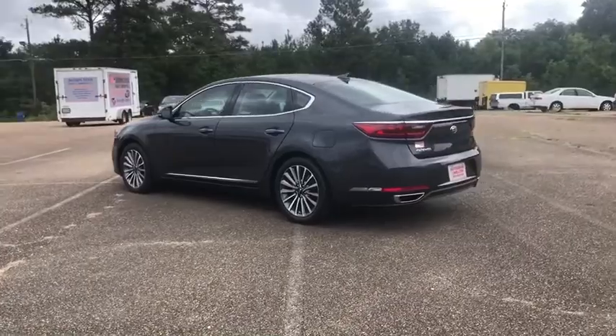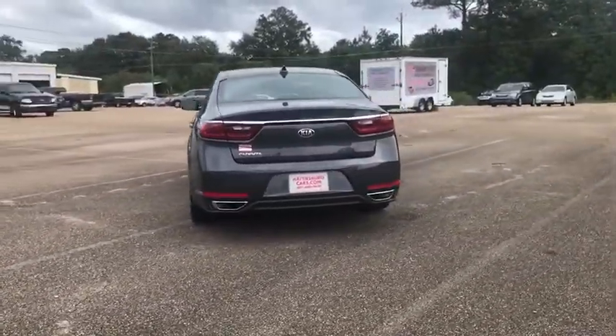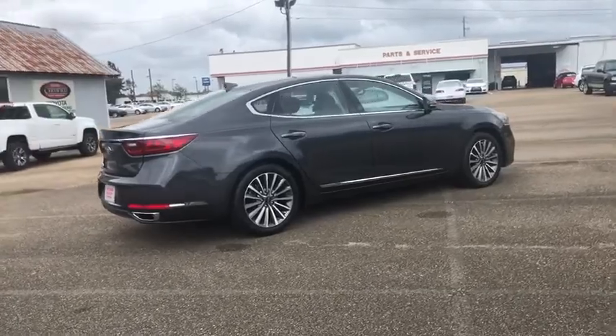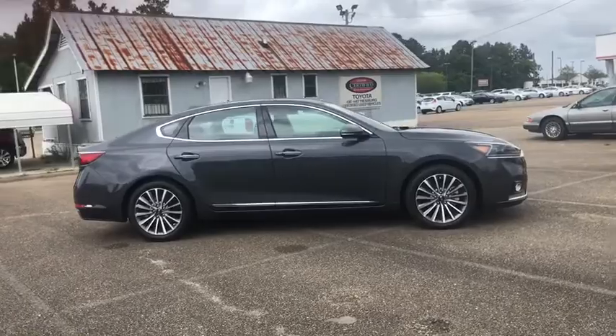This vehicle has less than 20,000 miles. Here are some of this vehicle's great options: keyless entry, power liftgate, power passenger seat, anti-lock braking system, traction control, stability control, steering wheel audio controls, backup camera, Bluetooth, leather-wrapped steering wheel.